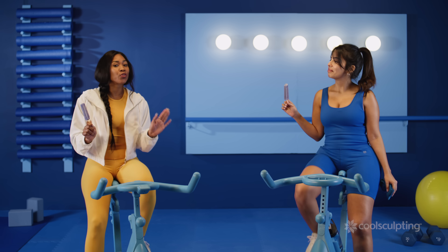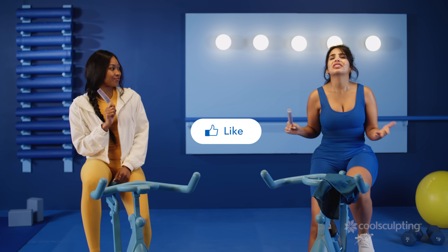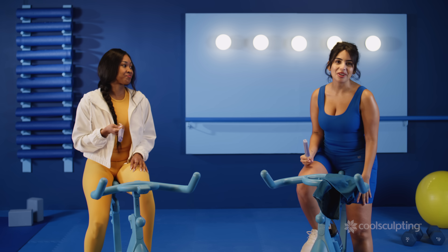Now that you know the history of CoolSculpting, there's so much more to get into when it comes to this amazing treatment. So please like, subscribe, be sure to check out the next episode of The Cool Down, and visit CoolSculpting.com for more information on how you can schedule a consultation.